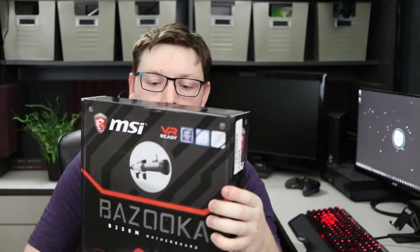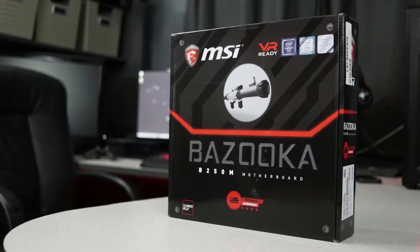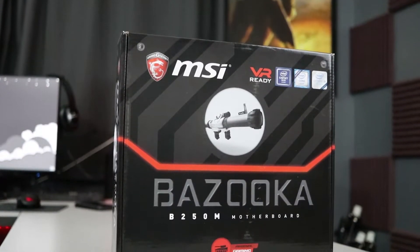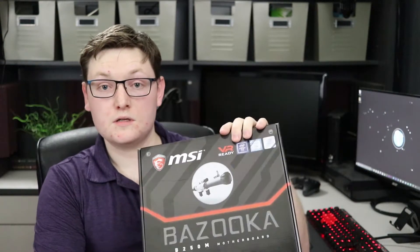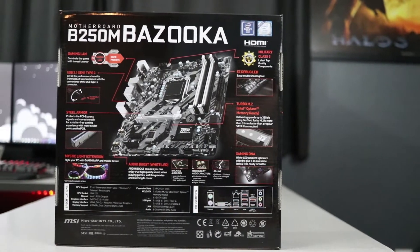This is the motherboard to accompany the new seventh generation processor — the MSI Bazooka B250, a micro ATX board. It comes with quite a few features and is relatively inexpensive, less than 80 bucks, especially for a board that supports the new Intel chipset. Very good buy.